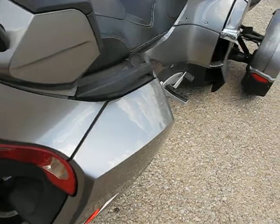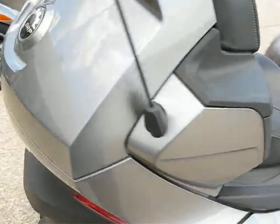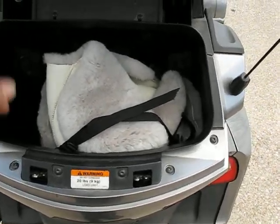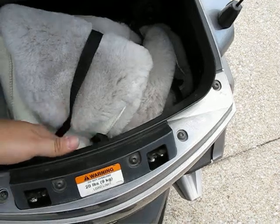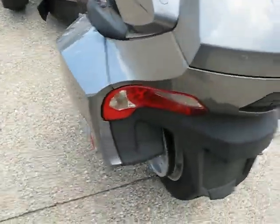You've got side storage bags here — plenty of side storage. Plus a trunk in the rear. Here's that lambskin cover; this covers the entire seat up front, and then the other saddlebag as well.